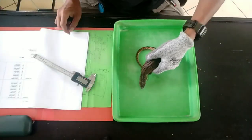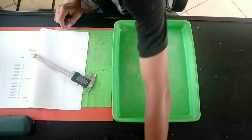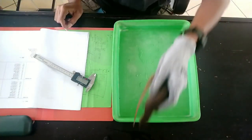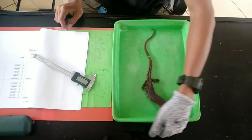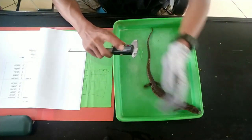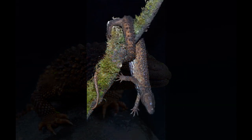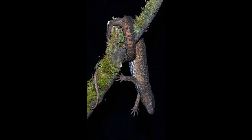Earless Monitor Lizards have a cylindrical body, long neck, short limbs, long sharp claws, small eyes, semi-transparent lower eyelids, and six longitudinal rows of strongly keeled scales. Despite the name, they are capable of hearing, although they lack a tympanum and an ear opening and other externally visible signs of ears. The upper parts of the body are orangish-brown, and the underside is mottled dark brown and whitish.